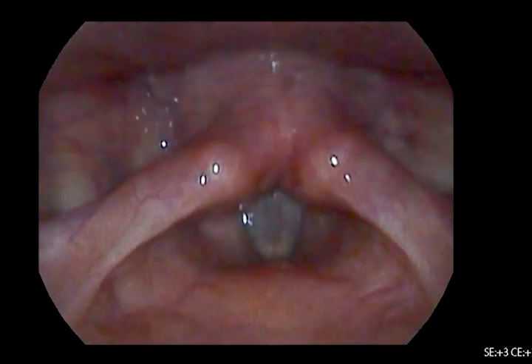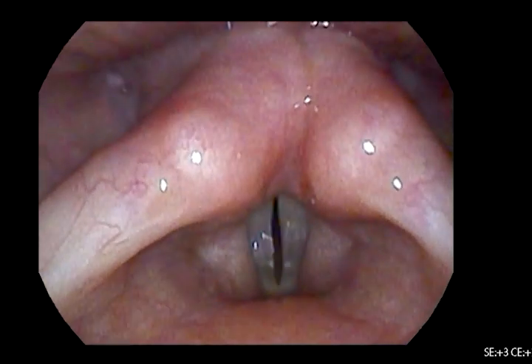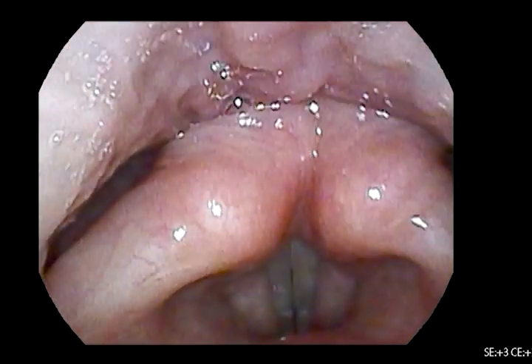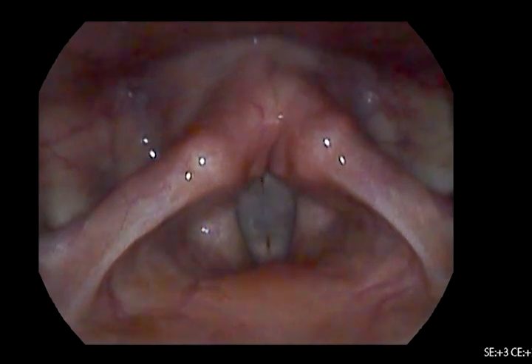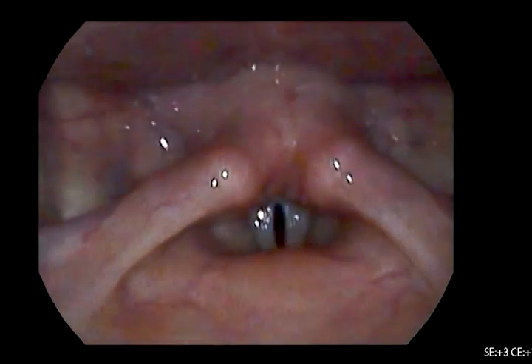To hit higher notes, the vocal folds stretch longer and thinner, adding tension to vibrate faster. To get louder, vocal cords have to hold tight for longer, build up air pressure so they can get bigger vibrations and harder hits.